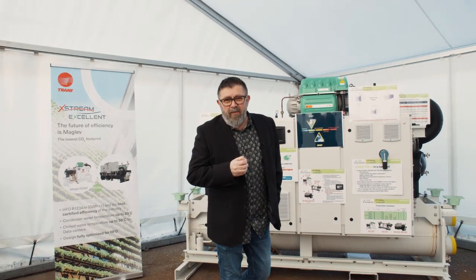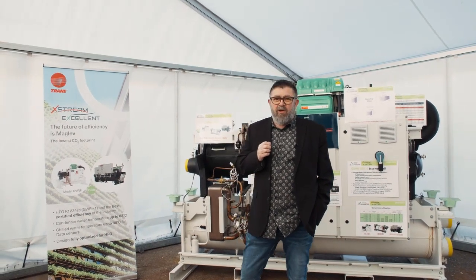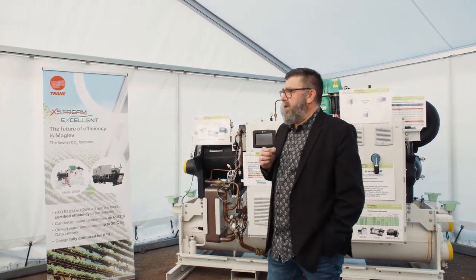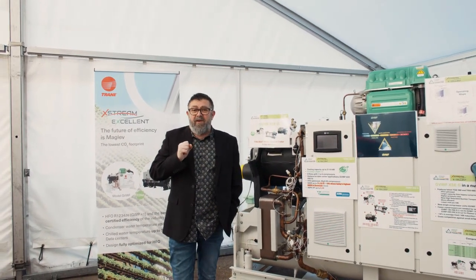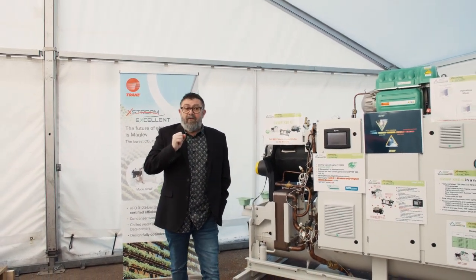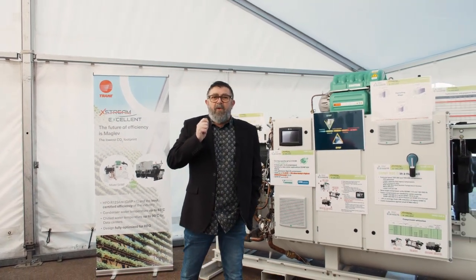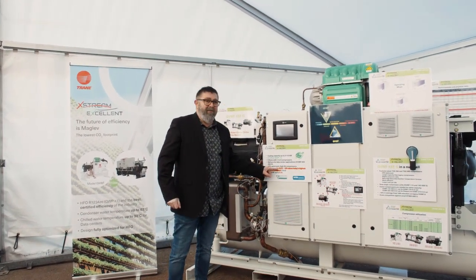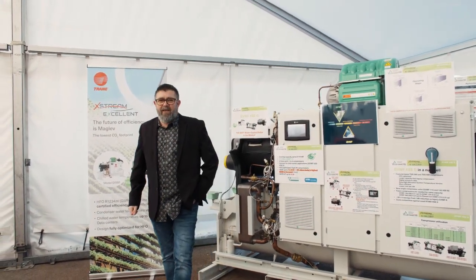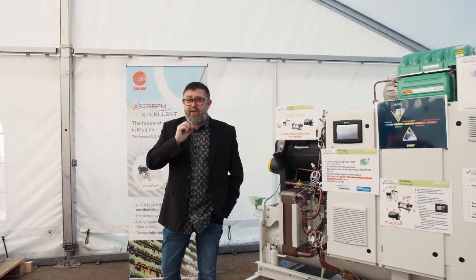The PVWF XSE features the latest magnetic levitation compressors available on the market. They are optimized for operation with the HFO refrigerant R1234ZE, which allows us to achieve an efficiency of 11.13 SEER. These units benefit from the best performances through this design.